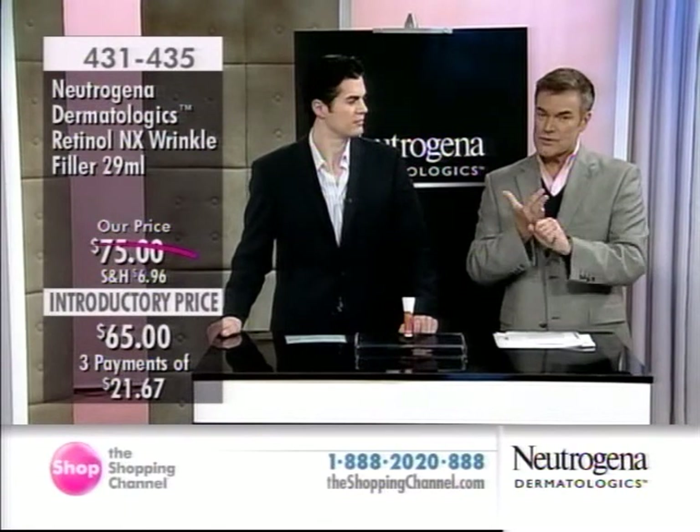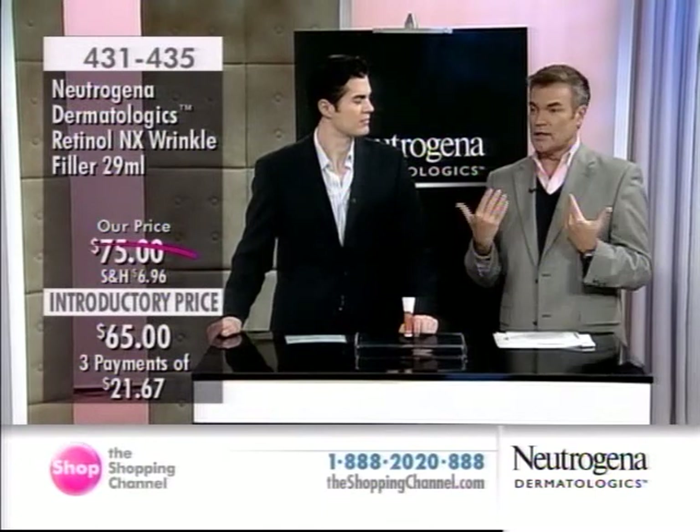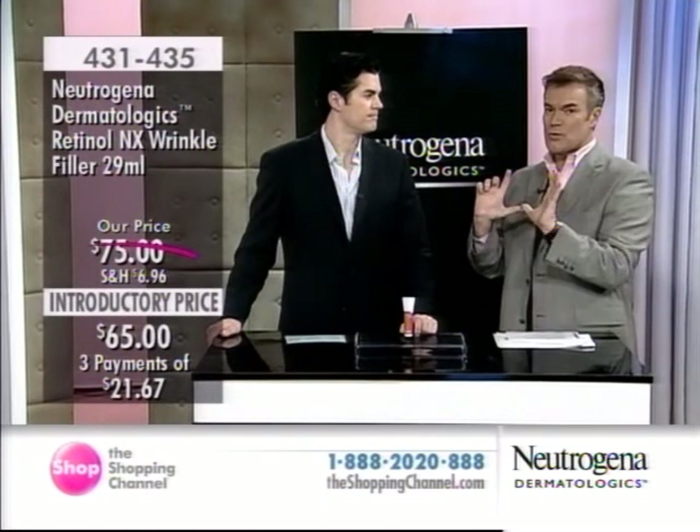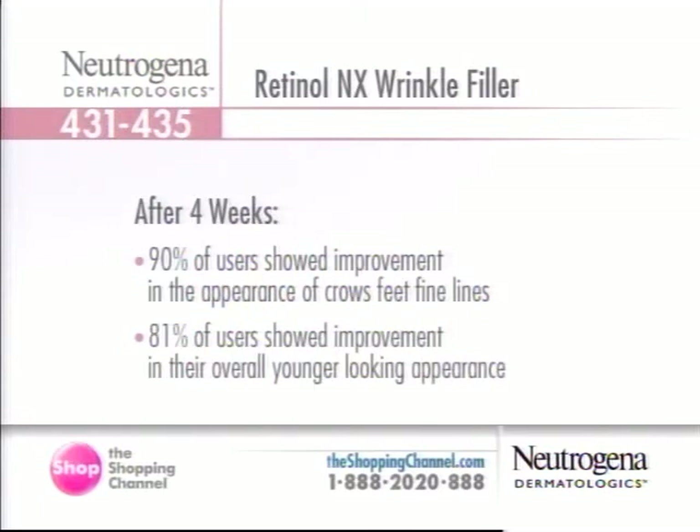Try it for the 30 days. I also recommend using it in front of a mirror so you get the product everywhere you're supposed to. 30 seconds is all it takes for a good regime to really work. If you don't have 30 seconds, something's wrong with you. Let's talk about the results once again: with one application, 72% of users noted improvement in the appearance of crow's feet and fine lines, and you also get exceptional hydration. Four weeks is really where we see those impressive results — 90% of users showed improvement in the appearance of crow's feet and fine lines, and 81% showed an overall younger-looking appearance to their skin.